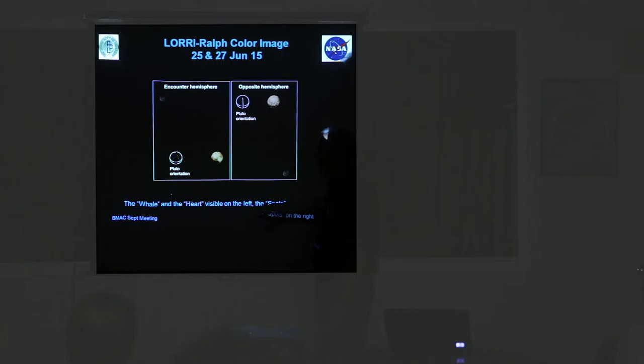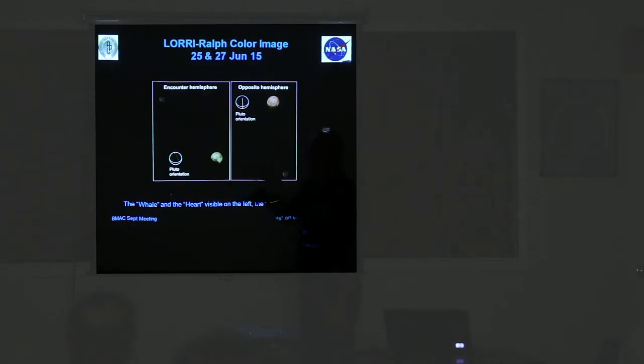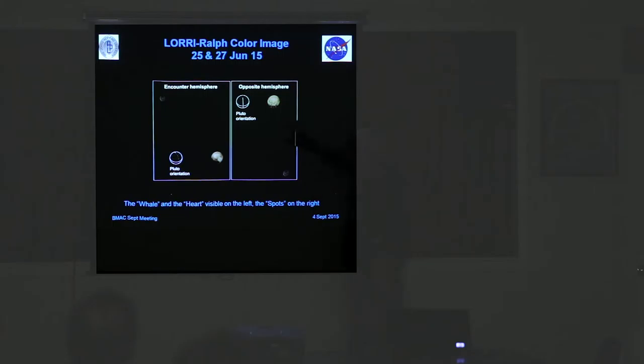Here we're starting to see the different things you might have heard referred to in the media. This black area we started calling the whale — in a couple of images you'll see why. Then there were the holes — these four things that looked like somebody drilled holes into Pluto. And you can just see part of the heart of Pluto to the right of the whale. About this time there were informal naming of features — casual names going on.